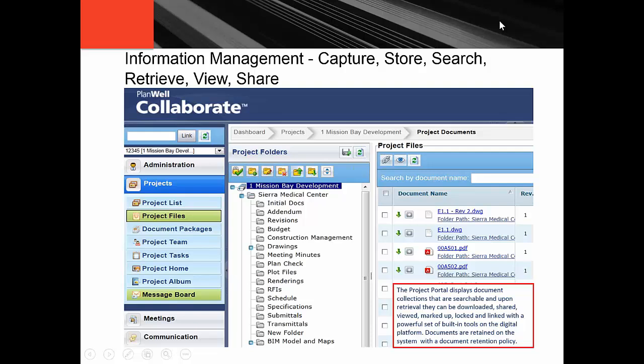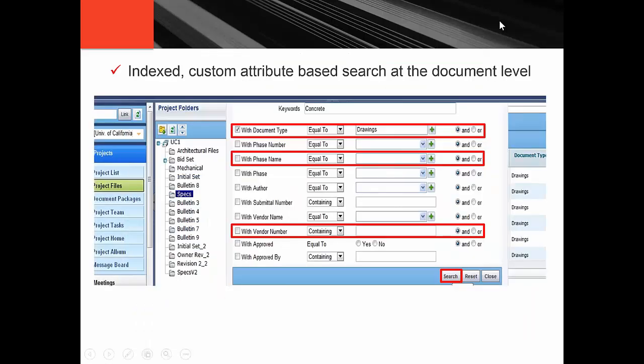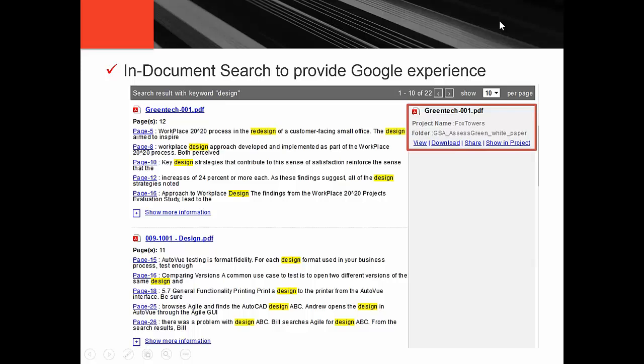You have the ability to capture this content, manage it, search for it, and use it when needed. Being able to extract data from the title blocks of design and engineering documents so that they're meaningfully found. I like to use the word findability as opposed to search, because find means I'm able to locate the specific document I need — not get a range of documents and then spend more time looking for it, even in an electronic environment. Specs, O&M documents, maintenance logs, preventive maintenance — all these types of documentation can be available on a mobile device with a Google-like search experience, ultimately accelerating access to information.